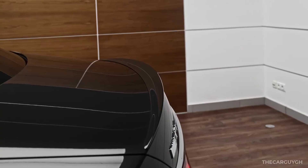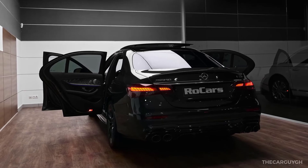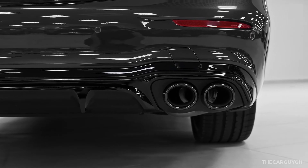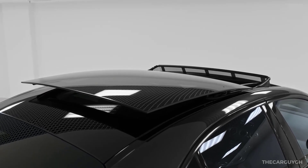The E53 sedan is rated for 22 miles per gallon in the city and 29 miles per gallon on the highway. Let me know in the comments if you'd be willing to buy this 2021 Mercedes-AMG E53, and don't forget to like the video and subscribe to the channel for more videos.